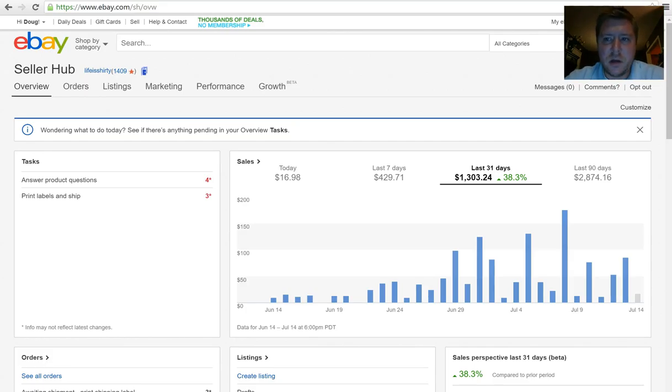Hey everyone, Doug here with Life is Shirty. I've got another sales update for you. It's been a couple weeks — just showing you my seller hub here. I'd like to get this number up to about 2,000, the last 31 days number. I've been ramping it up the past couple weeks. I'm feeling a lot better since I was in the hospital and had my surgery. I'm fully recovered and I'm looking to really increase my sales and get this number back up to 2,000.